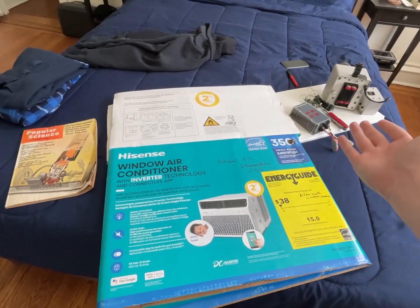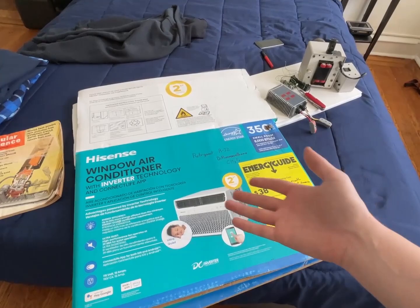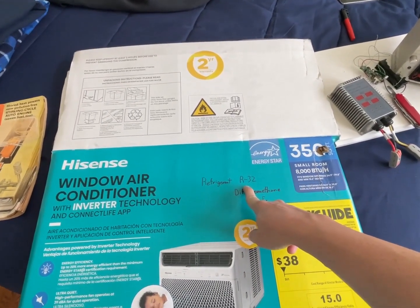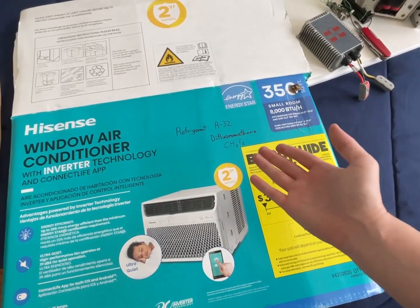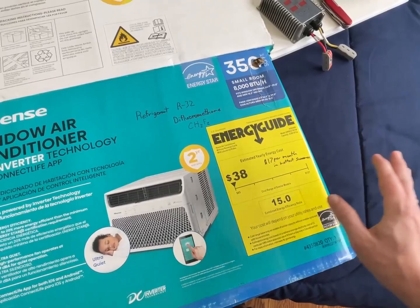They never wanted to destroy the environment — they picked those refrigerants because they were good at refrigerating, and then had to move away from that. Only now are we finally finding ways to use refrigerants that are actually getting back to and even surpassing the efficiency of older refrigerants. It's only a matter of time before we find an even better one, and things are going to be going so well.